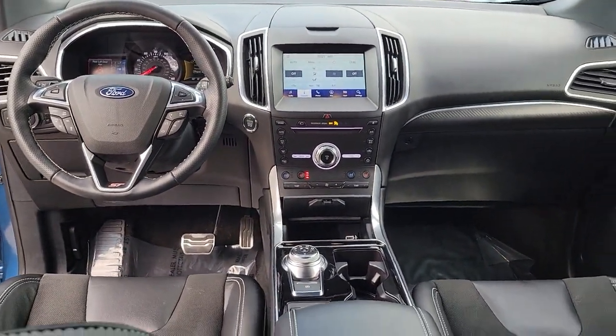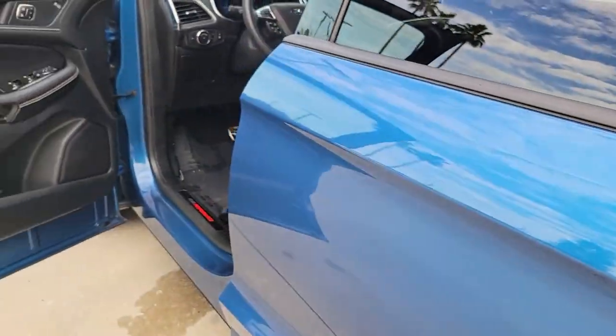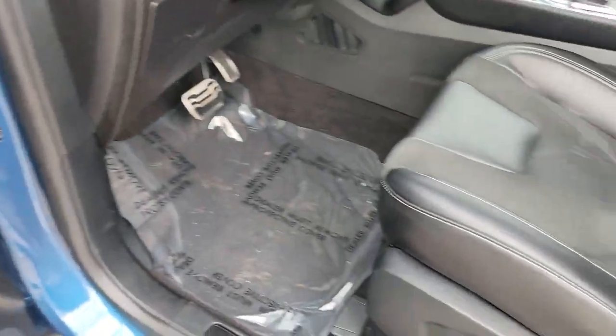Panoramic roof, hands-free liftgate, navigation system, keyless entry, satellite radio, remote engine start, power passenger seat, heated rear seat, cooled front seat, lane keeping assist.